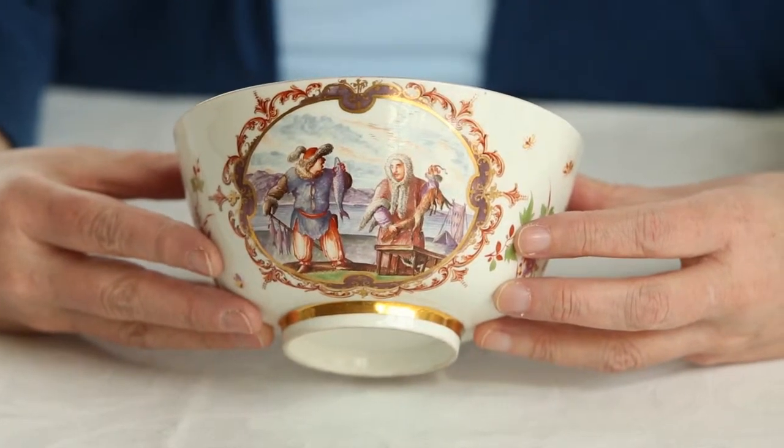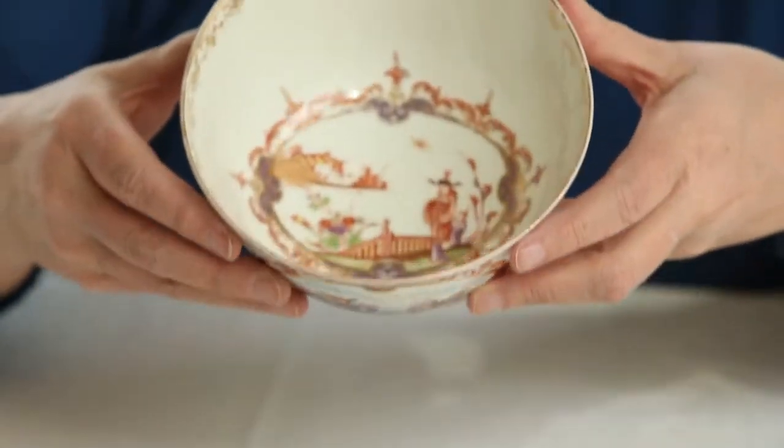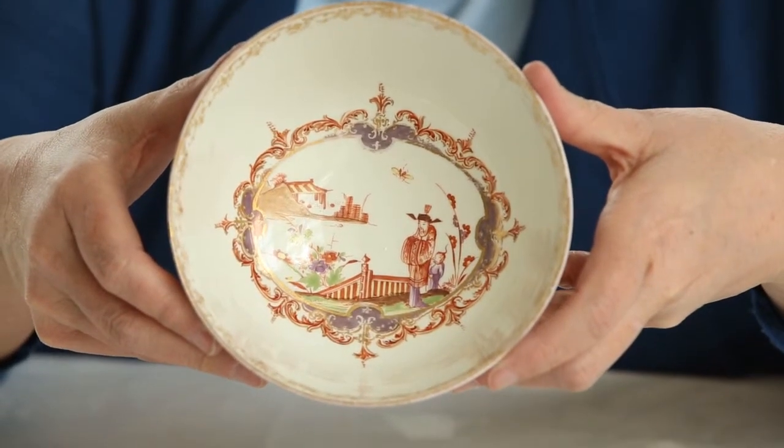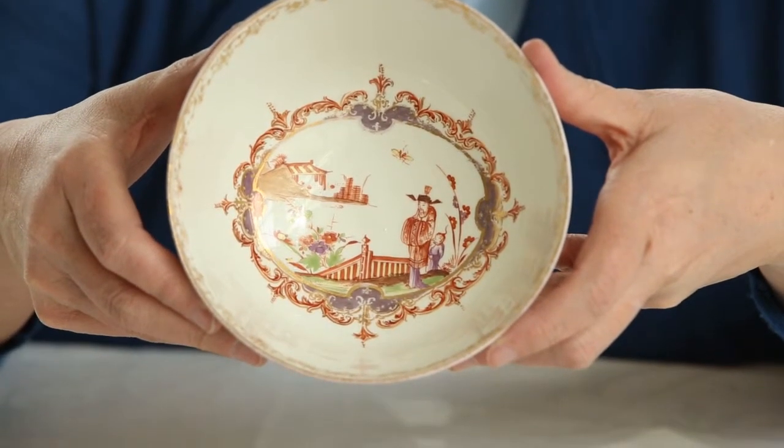I would like you to imagine a whole tea service. Very few pieces of it survive — this is the largest piece and there are a few other tea bowls and saucers. For us to have this marvelous Canada Bowl in a Canadian museum, I think is of particular importance. It is a great national treasure.